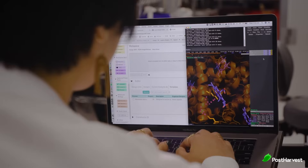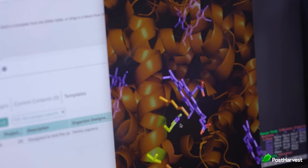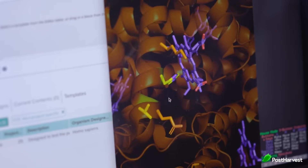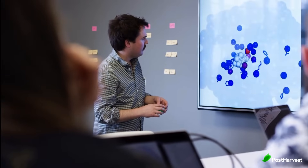A few things make Ginkgo Bioworks stand out, like their focus on platform, not product. This opens the doors to countless applications, making them future-proof and adaptable. They also have a commitment to sustainability, aiming to solve real-world problems like climate change and resource scarcity using biology's natural power.